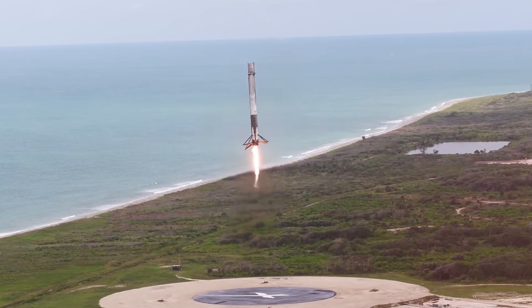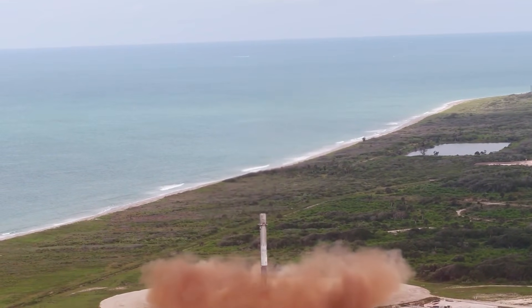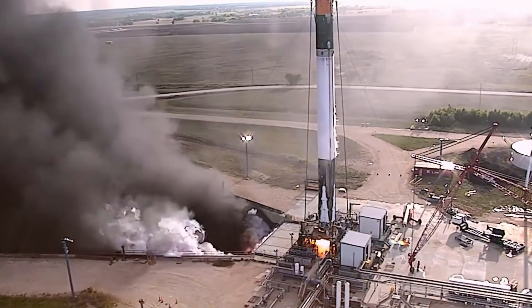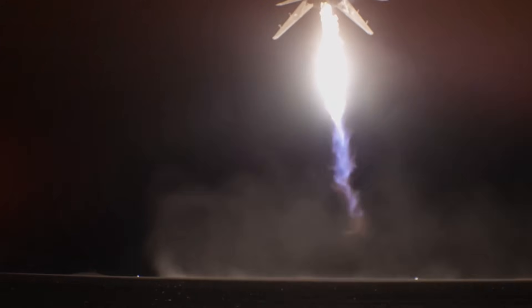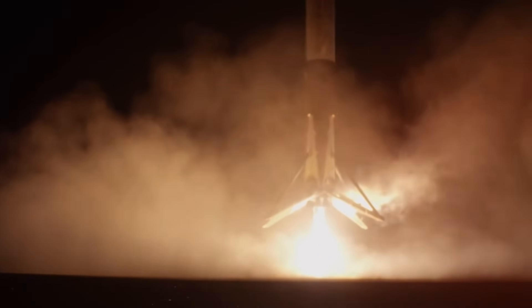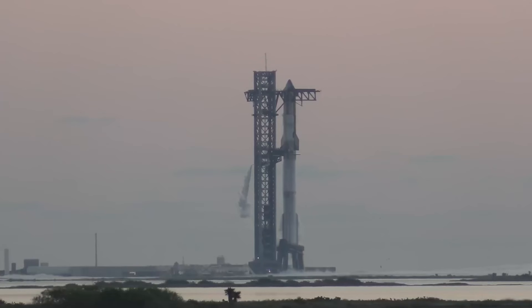This wasn't just any landing. It was the 100th successful touchdown on the Just Read the Instructions drone ship. The timing couldn't have been more perfect for SpaceX to showcase this innovative advancement. The question that has everyone buzzing: why introduce this water system now after more than 300 successful landings? And more intriguingly, how does this compare to the massive deluge system we've seen protecting Starship's orbital launch mount?